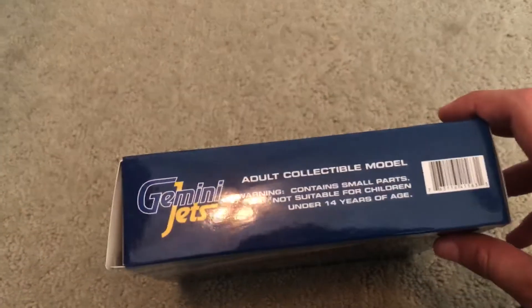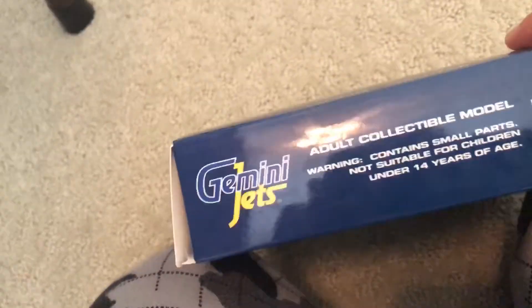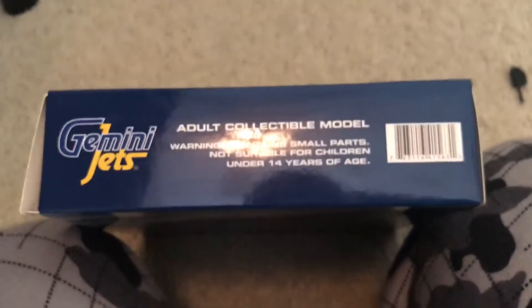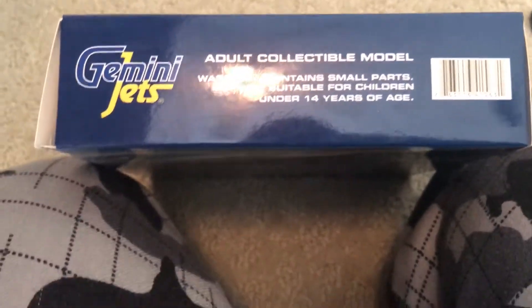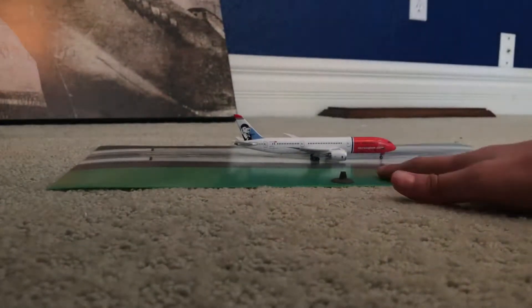It says 'Gemini Jets, as real as it gets, highly collectible,' and there's their Facebook page, Boeing 787-9 info, and a picture of the aircraft on the back and sides. This video is not sponsored by Gemini Jets — I'm definitely not big enough for that — but I'd love them to sponsor me. That's the box; it's really just a regular Gemini Jets box. They're almost all the same.